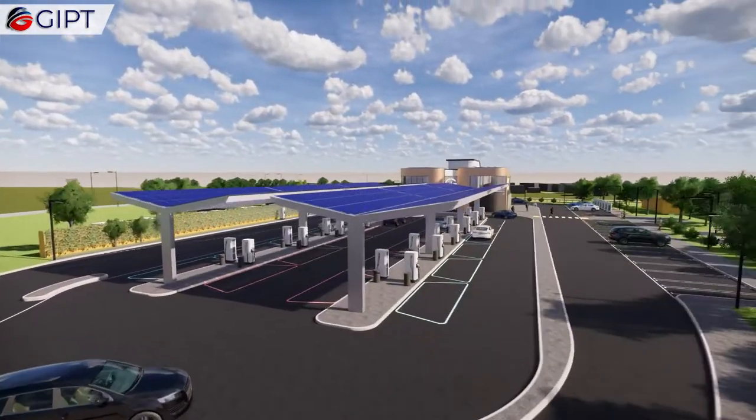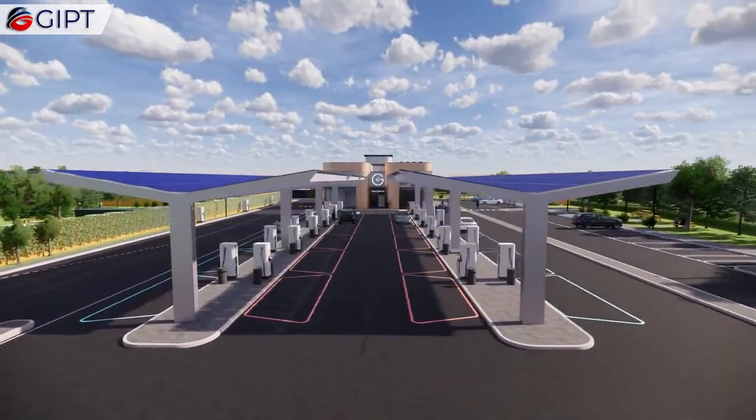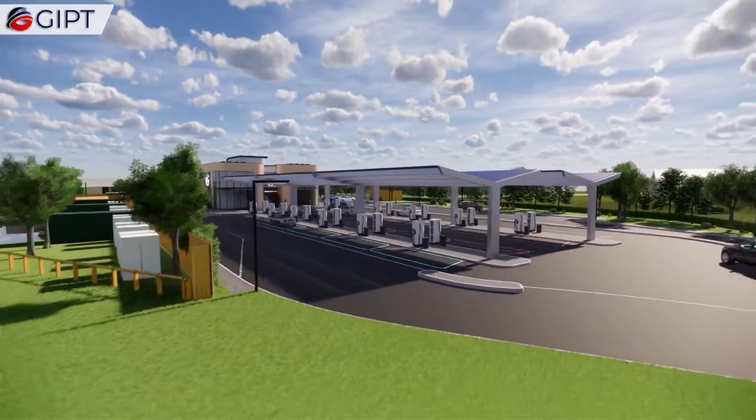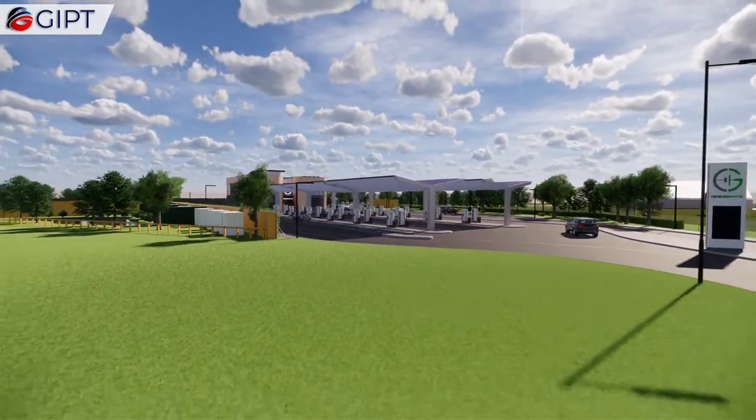This is the Electric Forecourt by Gridserv. It is the UK's first ever all-electric charging station that is powered by clean solar energy and an innovative battery storage technology.